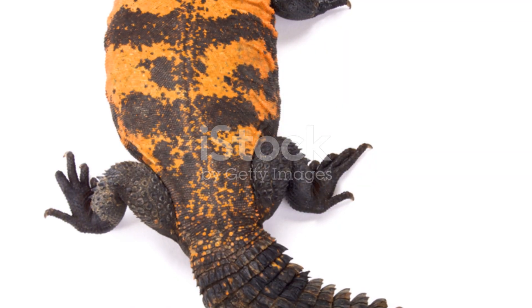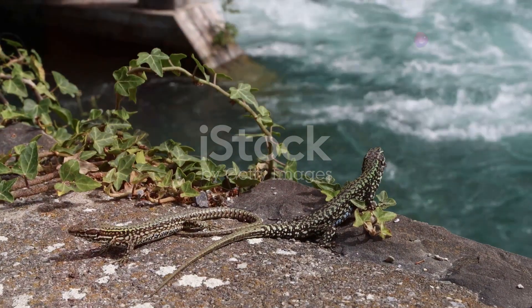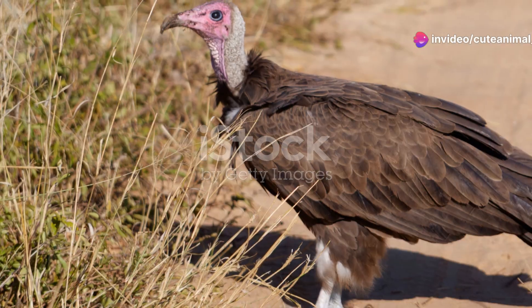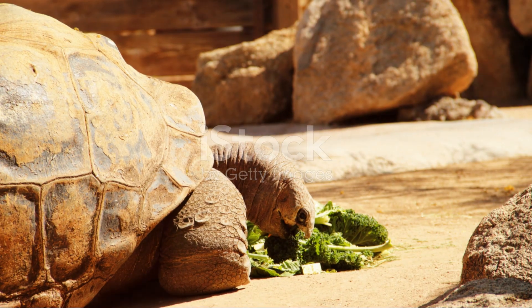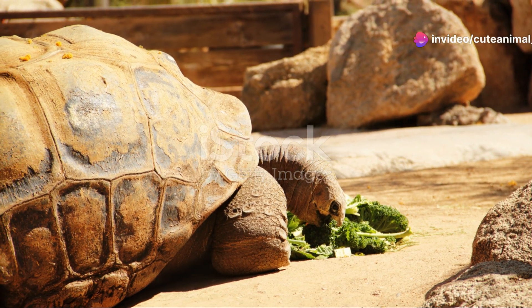And let's not forget the spiny-tailed lizard, also known as the Uromastyx. These herbivorous reptiles are a marvel to watch, with their vibrant colors and spiky tails. They bask in the sun to regulate their body temperature and retreat to rocky crevices when danger lurks. Their diet consists mainly of plants, making them one of the few vegetarians in this arid landscape.